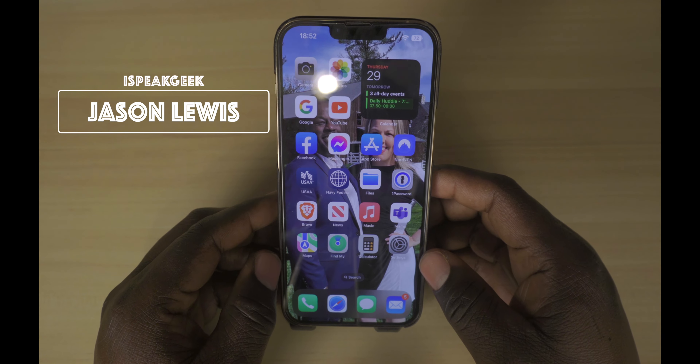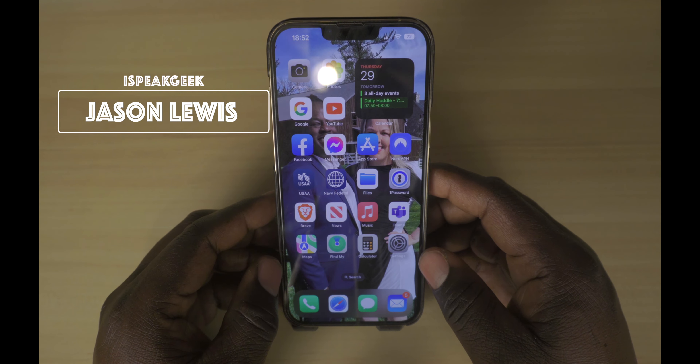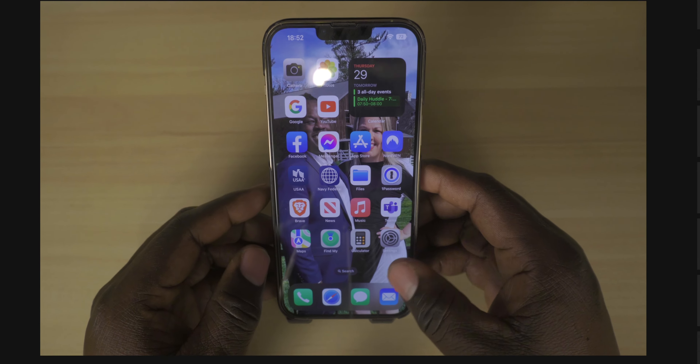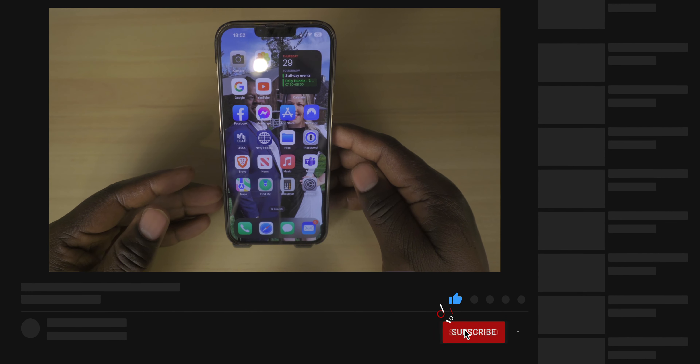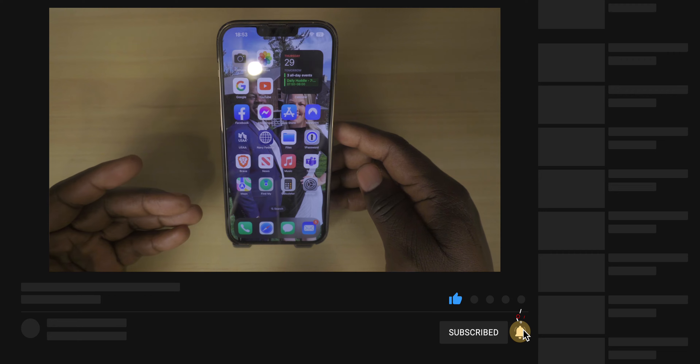Hey guys, welcome to the channel. I'm Jason. This is iSpeak Geek, where I talk everything tech from my perspective. Today, I wanted to talk to you about iOS 16 and more importantly, the features that I found the most useful.